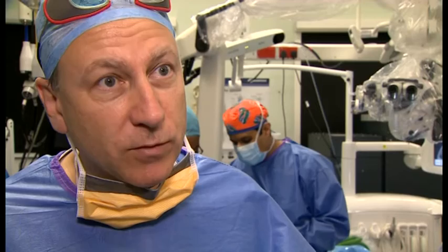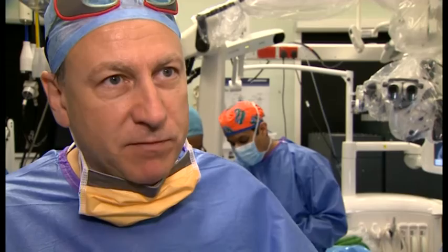This technology is essentially bringing the laboratory into theatre. It has amazing potential. Not only do we believe it will be able to differentiate tumour from normal brain, it will be able to differentiate the different types of tumour.